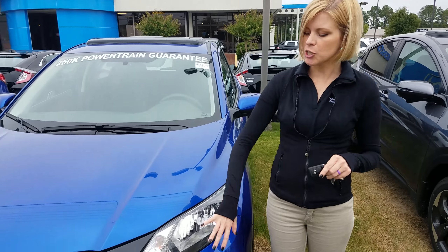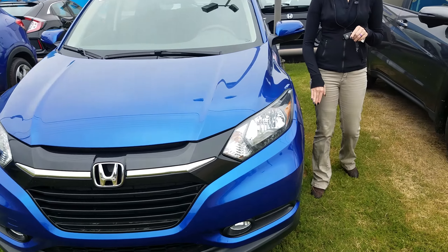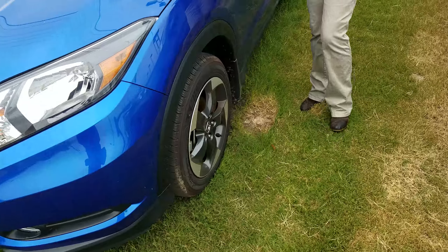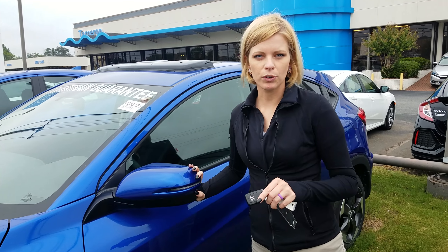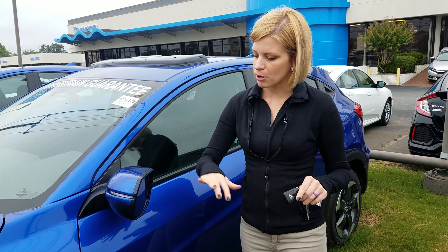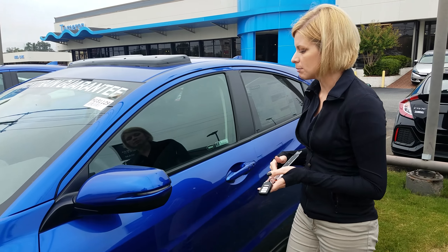You're going to have your HID headlights in the front. You're going to have alloy wheels on this trim level. And then of course you're going to have breakaway mirrors, but on the EX you're going to have LED indicators built in. That way you have a lot more visual on the road. They do break both ways — that way if you need to bump into something, we can.